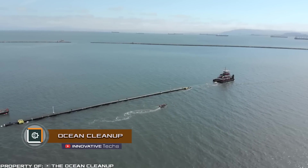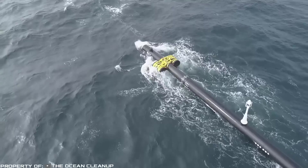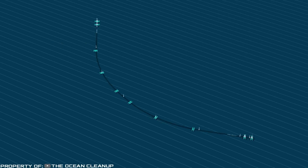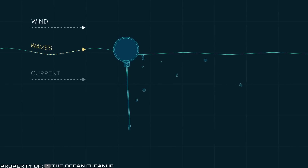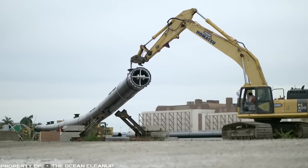An American company launched its first invention: the Ocean Cleanup Assembly, designed to collect plastic trash in the ocean. At the moment, the innovative project is being tested in actual conditions and is working in the bay near San Francisco. With the successful completion of the test, the assembly is planned to be sent to one of the main problematic areas in the Pacific Ocean — the Great Pacific Garbage Spot.